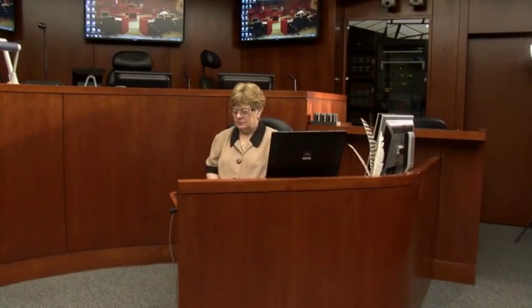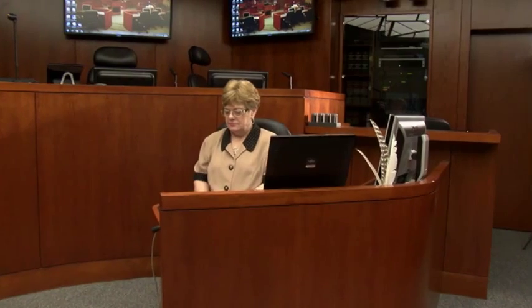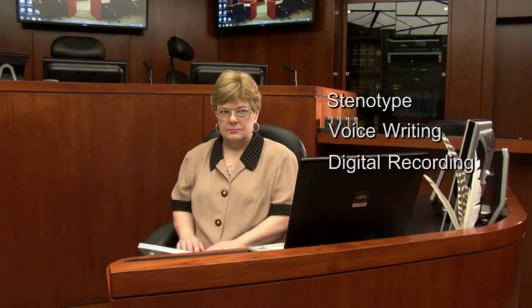Let's focus on another feature of the McLaughlin courtroom: special technology available to the stenographer. In the McLaughlin courtroom, we have the three major methods of making a court record, which are stenotype, voice writing, and digital recording.